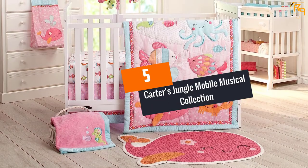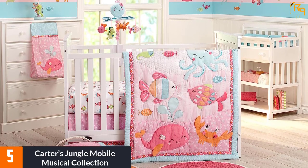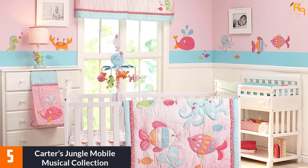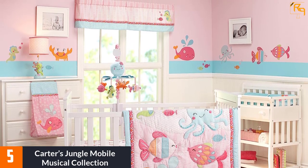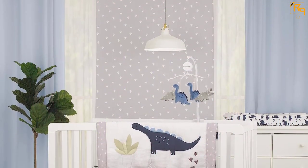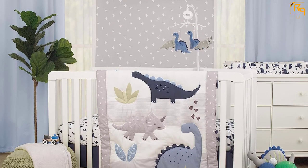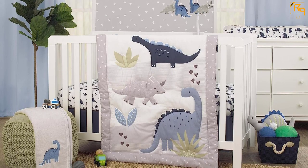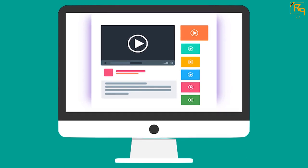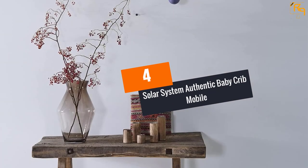At number five: Carter's Jungle Mobile Musical Collection. Travel to a mini savannah with Carter's Jungle Mobile Musical Collection. You and your child will catch sight of jungle animals — from monkeys to zebra and an elephant. The entire set is jungle themed, and each piece is ingeniously crafted to reflect the theme. Carter's Jungle Mobile Musical Collection has an arm arranged to look like the long neck of a giraffe — talk about creativity to the max.